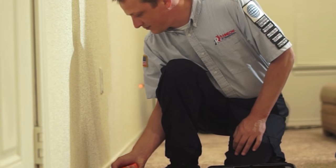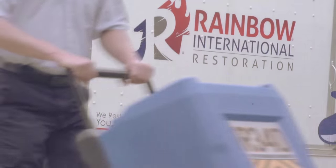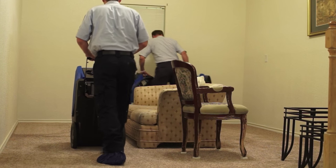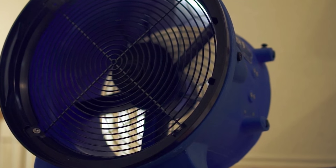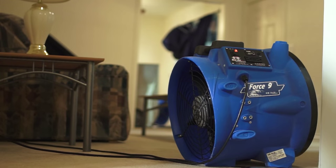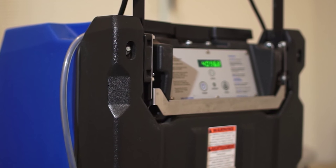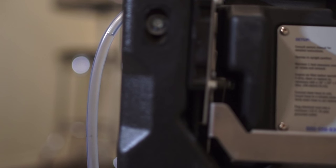We take moisture readings to determine how wet the materials are. Then we'll set up our air movers and dehumidifiers. The air movers create evaporation, changing the water left behind into water vapor and moving it into the air. The dehumidifiers take water vapor out of the air, change it back to liquid, and drain it out of the house.